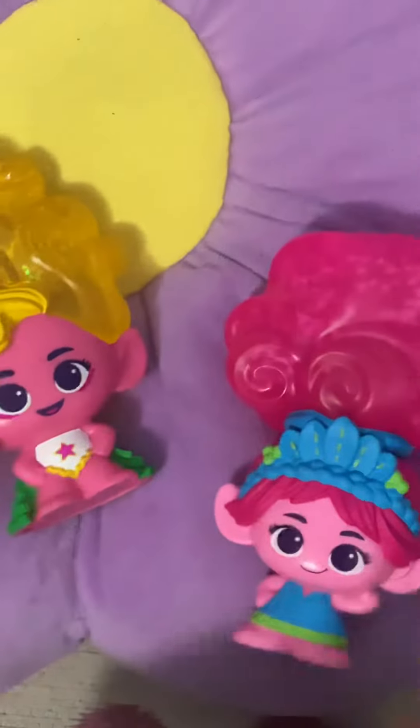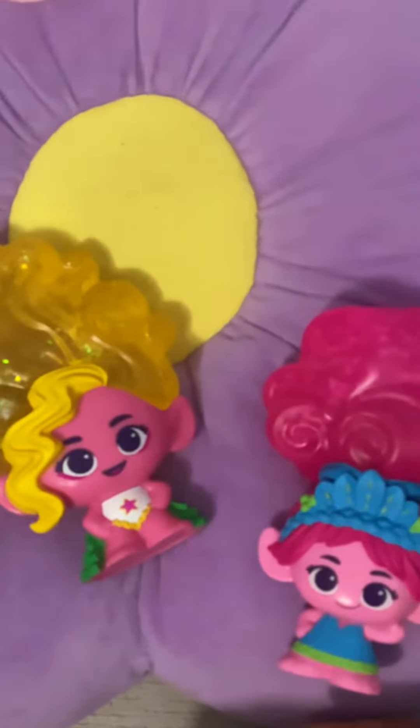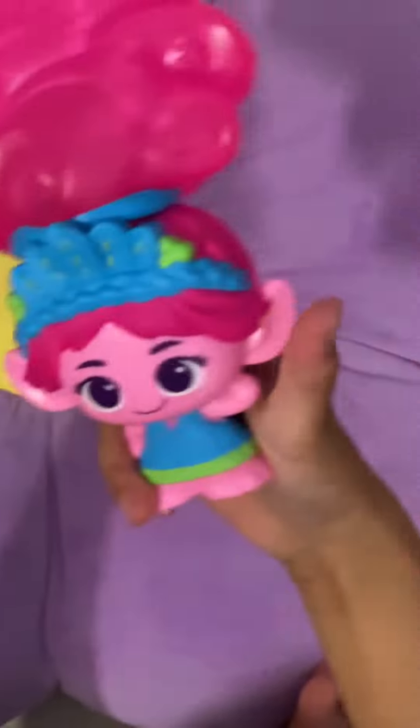If you want to get some, you can get it at Kohl's and other places. The place that we got it was at Kohl's, so maybe you should go to Kohl's and try to find it. Oh, it's so squishy! Bye, everybody! And don't forget to watch Trolls 3 Band Together. Bye!